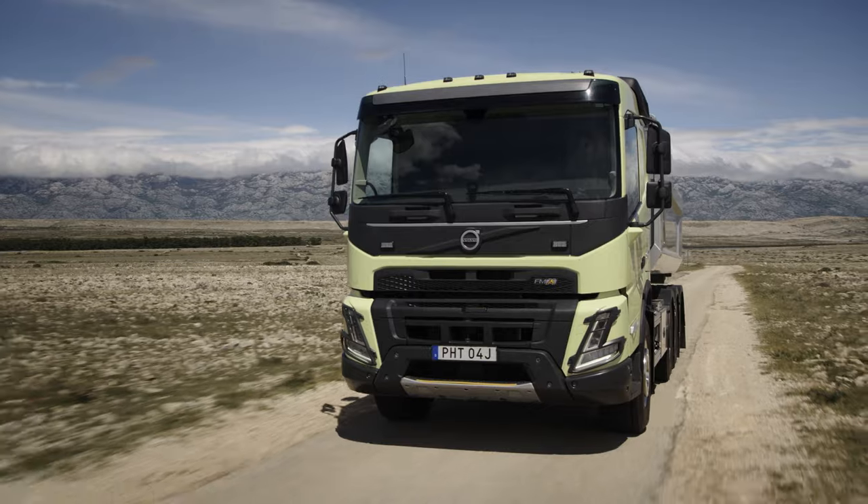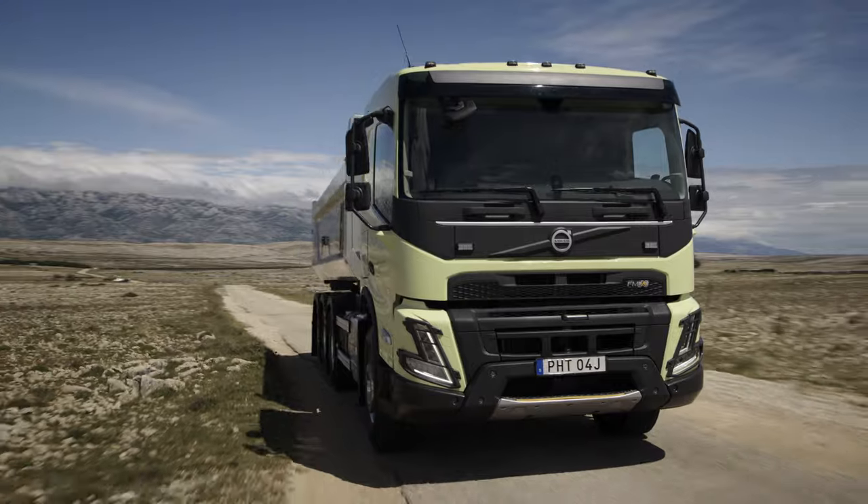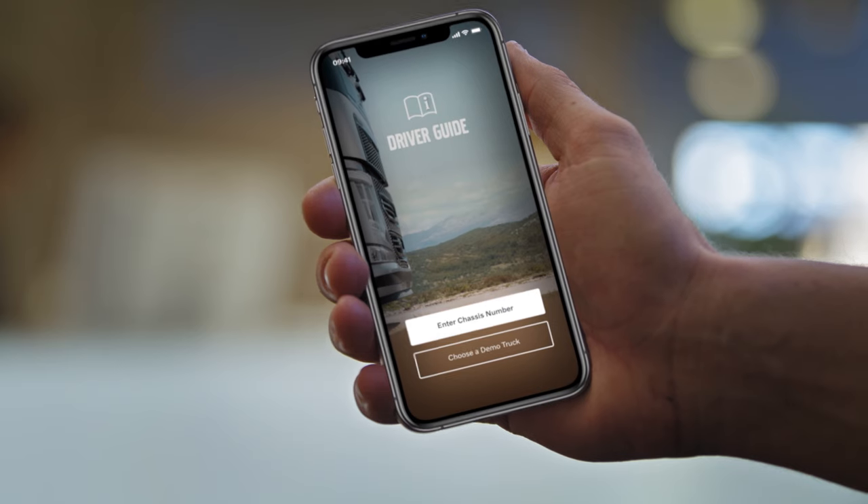This is the new Volvo FMX, a truck that has been built to make your construction and off-road operations easier than ever. If you would like to know more, feel free to consult the driver guide.